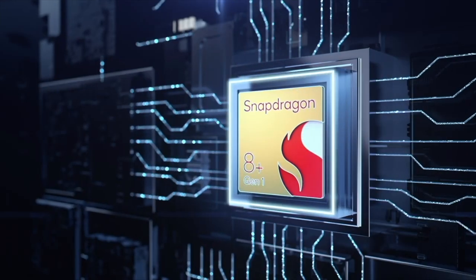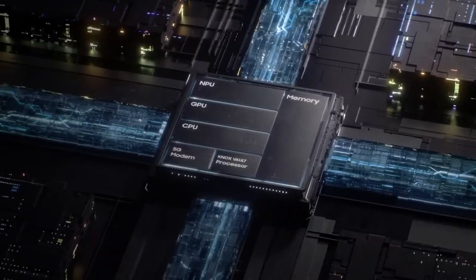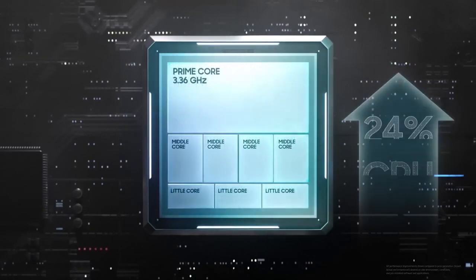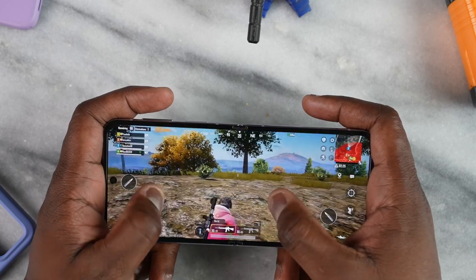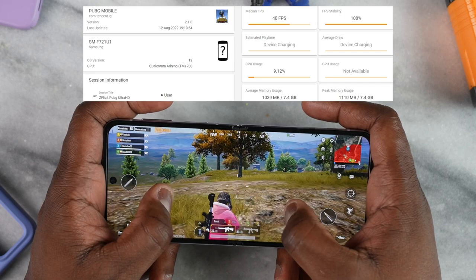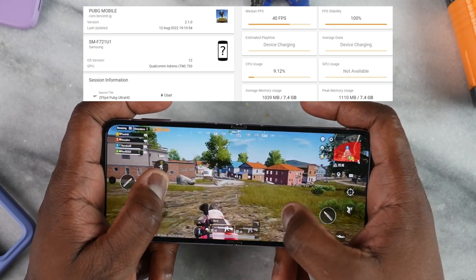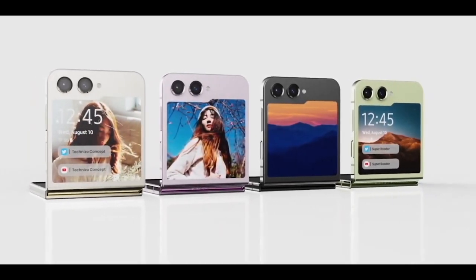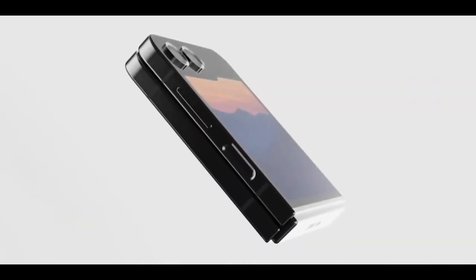The Galaxy Z Flip 4 is no slouch thanks to the Snapdragon 8 Plus Gen 1 chipset that powers it, but the Snapdragon 8 Gen 2 that debuted on the Galaxy S23 series is considerably better. The Z Flip 5 will have a Samsung-exclusive Snapdragon 8 Gen 2 for Galaxy chip that has higher clock speeds than the Snapdragon 8 Gen 2 used by other manufacturers. That new Snapdragon chip should allow the Z Flip 5 to last longer on a single charge, even though the phone is not expected to get a battery capacity upgrade. The chip will also enhance performance, though the leap over the Z Flip 4's performance is likely to be smaller than the leap in efficiency.